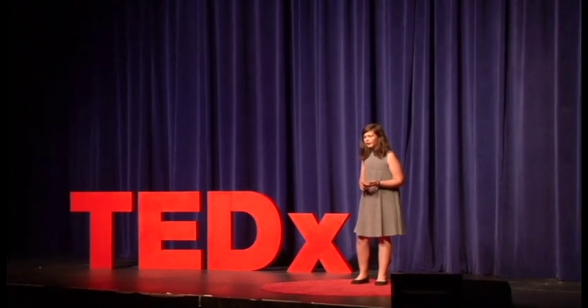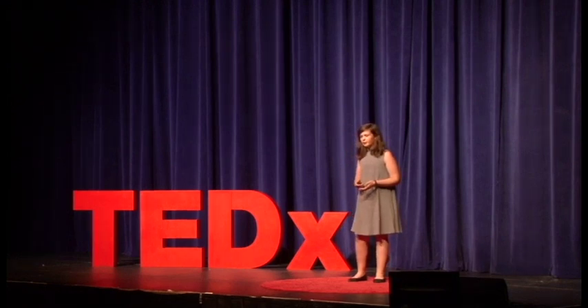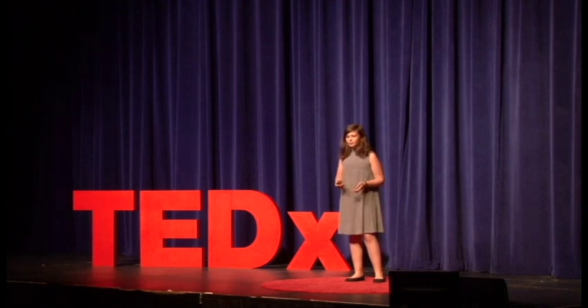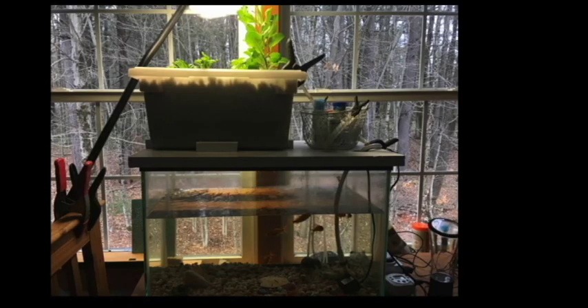Last winter, I finally decided to try it myself. I bought 13 goldfish, some seeds, and was donated some funds. I got a grow light, a water pump, an air pump, a timer, and clay pellets, and started on my adventure. With the help of my dad and brother, I made a wood base and put it all together. It looked like this. As you can see, the water can be pumped up into the grow beds, flooded, and then drained back to the fish.